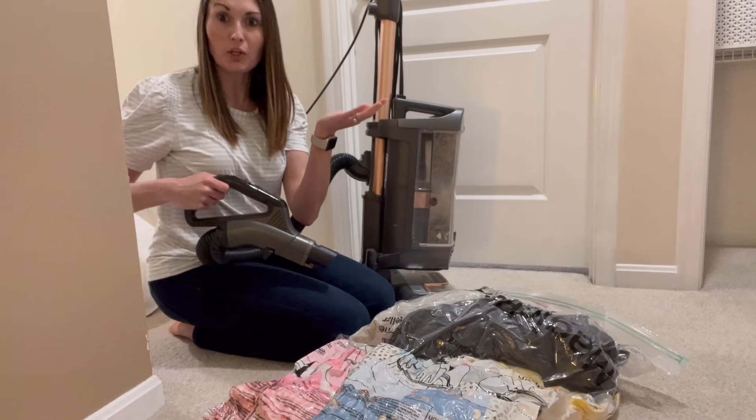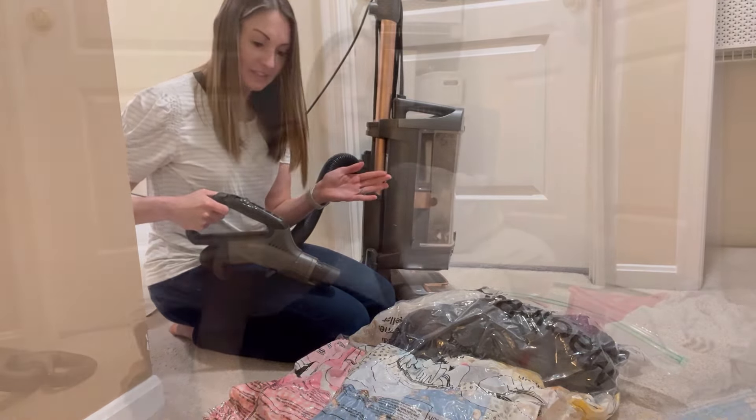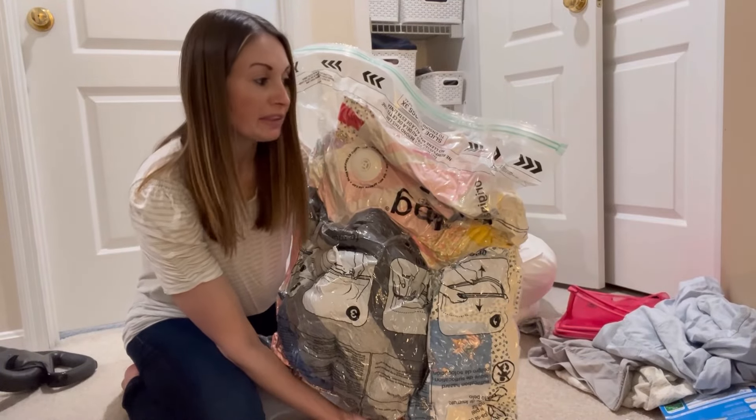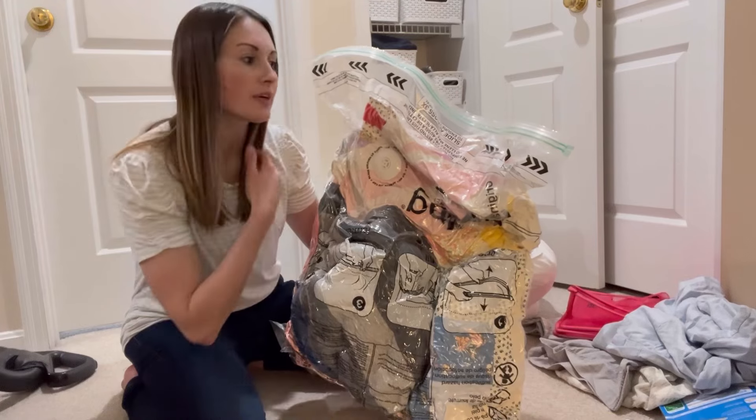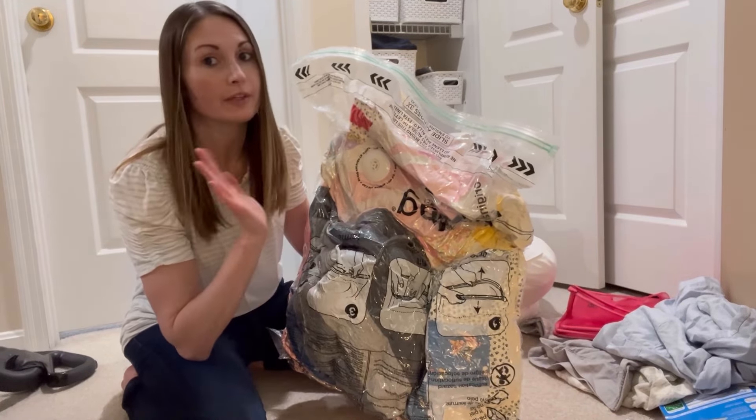I think it worked! That was way too easy — I didn't think it would be that easy, but I think it worked. So now I'm going to take this and put it properly in our storage area or one of the other storage closets in the basement, since this is not something we need on a regular basis.